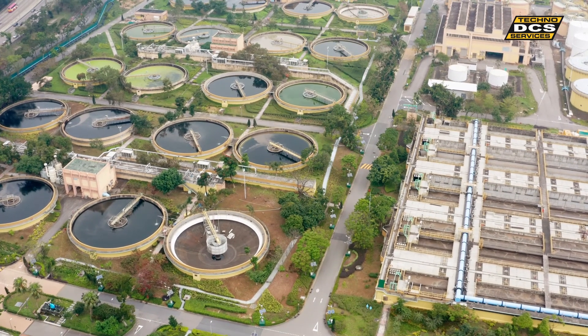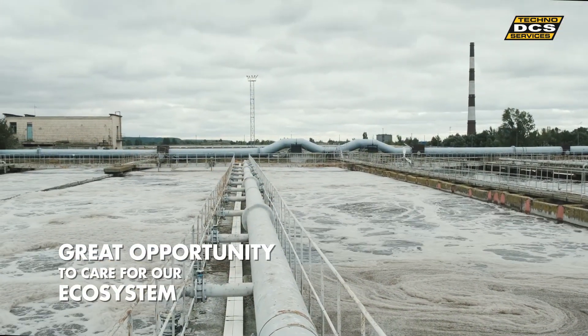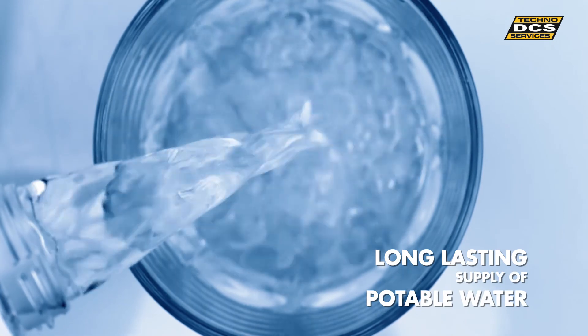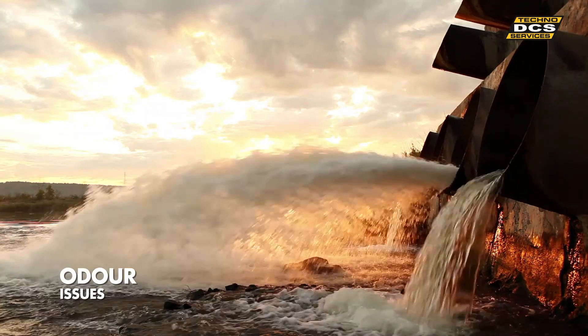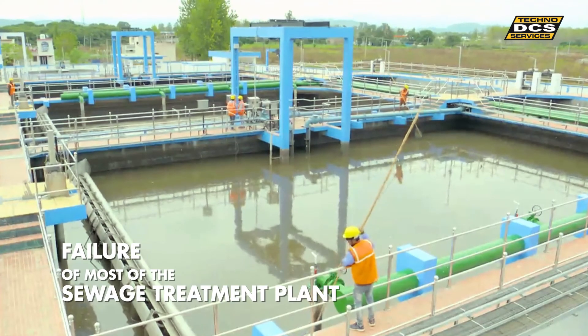Sewage treatment plants recycle used water and provide a great opportunity to take care of our ecosystem and ensure long-lasting supply of potable water. But high electricity consumption, retaining of skilled manpower, and odor issues contribute to the failure of most STPs in India.